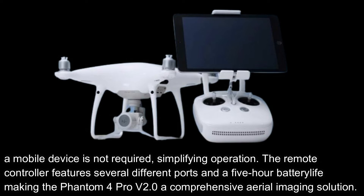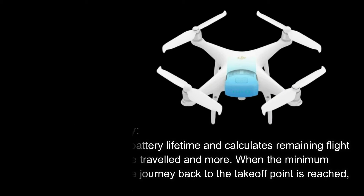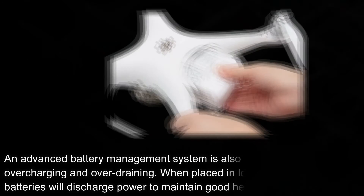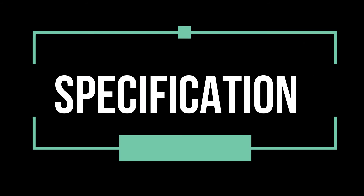The remote controller features several ports and a five-hour battery life, making the Phantom 4 Pro V2.0 a comprehensive aerial imaging solution. Intelligent Flight Battery: the DJI GO 4 app shows battery lifetime and calculates remaining flight times according to distance traveled. When the minimum distance required for a safe journey back to the takeoff point is reached, a prompt will alert the pilot. An advanced battery management system prevents overcharging and over-draining. When placed in long-term storage, batteries will discharge power to maintain good health.